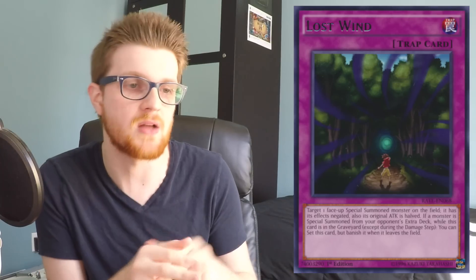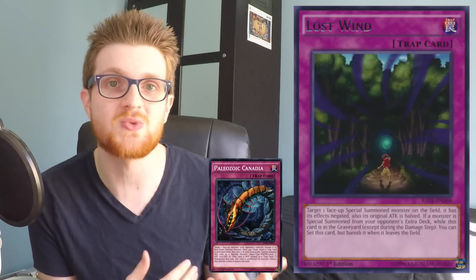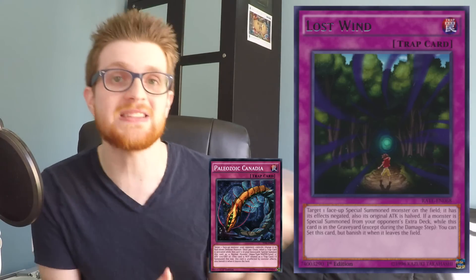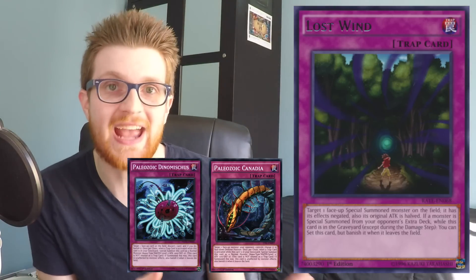First off, it's negating the effect — basically like a Fiendish Chain or Phantom Knight Fogblade. But it also halves the attack of the monster permanently, and why that's so good is because if you're negating the effect of a Zoodiac Xyz monster, its attack becomes zero permanently. Because it's a card that modifies attack and defense values, you can use it in the damage step during the battle phase and really disrupt your opponent. And because it's a trap you can chain your Paleos to it, getting recursive use out of Lost Wind as well — if your opponent special summons an extra deck monster you get to reset Lost Wind, basically double dipping for value to get your Paleozoics out of the graveyard and negate two effects.